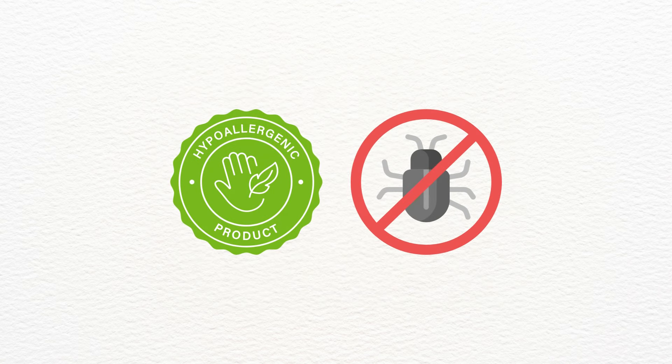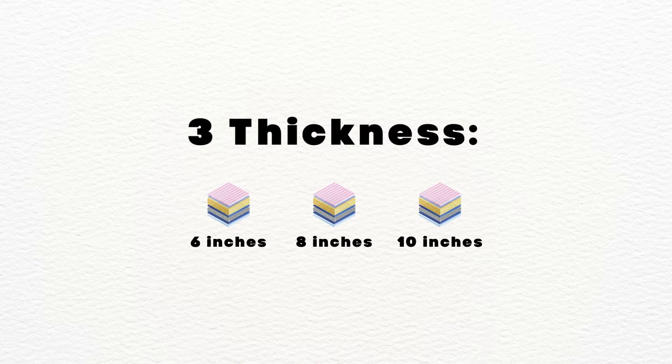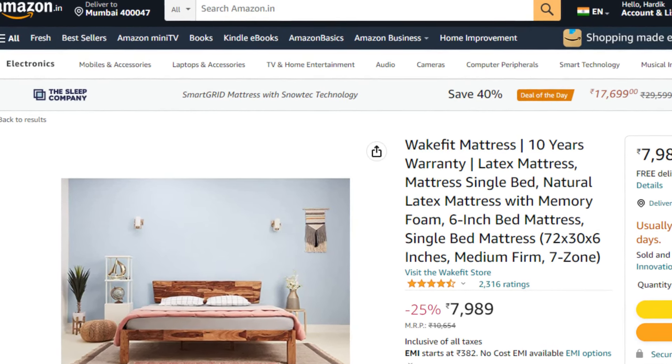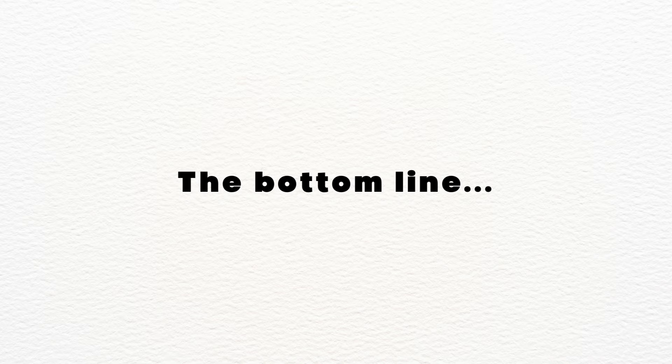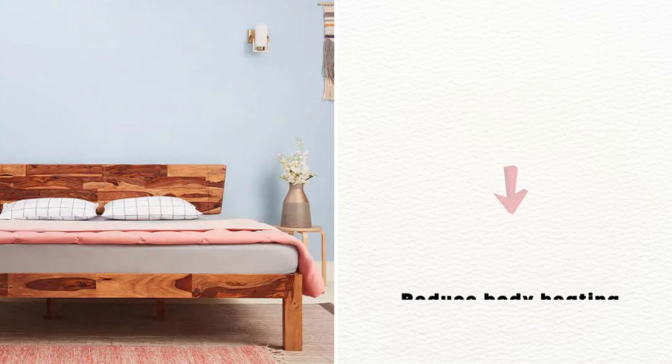Wakefit Latex is also hypoallergenic and bed bug-resistant. As of now, Wakefit Latex offers 10 years manufacturing warranty. It comes with medium firm comfort. Wakefit Latex comes with 3 different thickness options: 6, 8, and 10 inches. As of now, it has 4.5 star ratings with 2,200 plus positive reviews. It starts from 8,000 rupees. So the bottom line is, if you are looking for a latex mattress on a budget, then Wakefit Latex will be the best option. It's also helpful in reducing body heating problems.